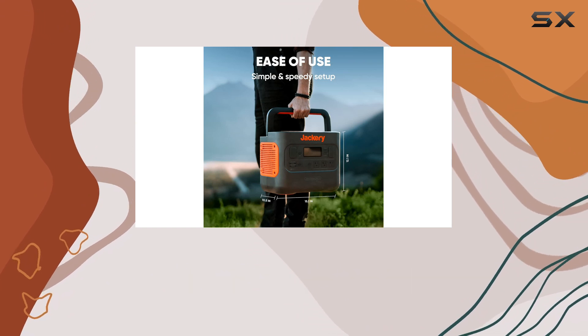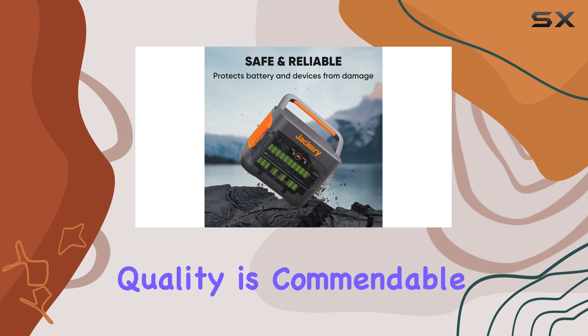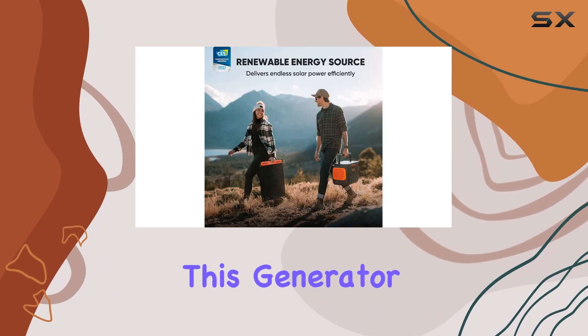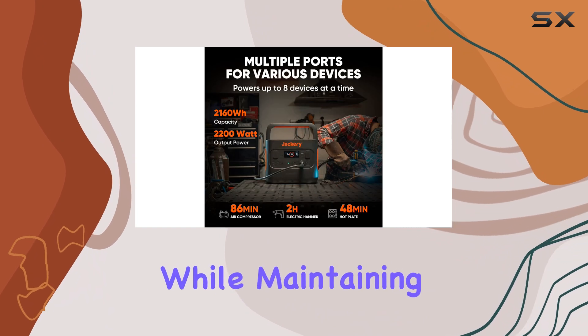Whether it's for powering small appliances, charging electronic gadgets, or running tools, the build quality is commendable. This generator is designed to withstand the rigors of outdoor use while maintaining a sleek appearance.